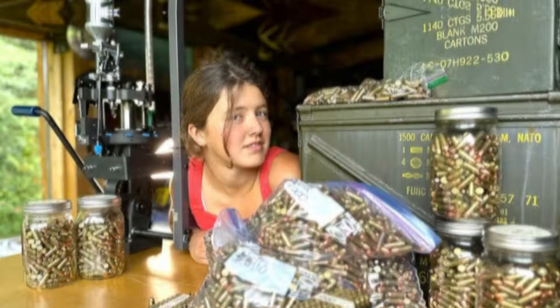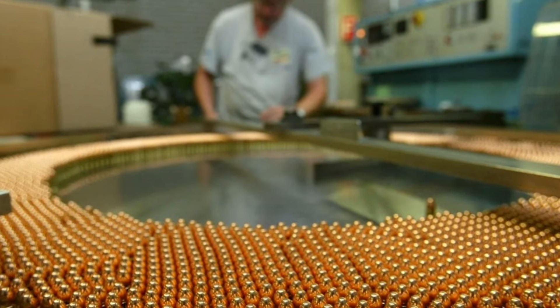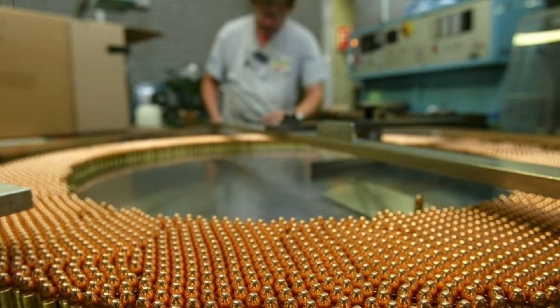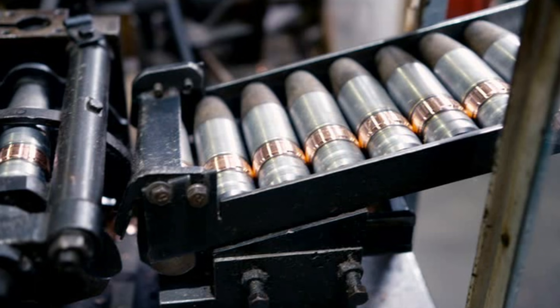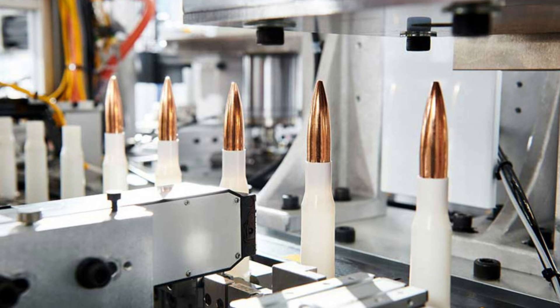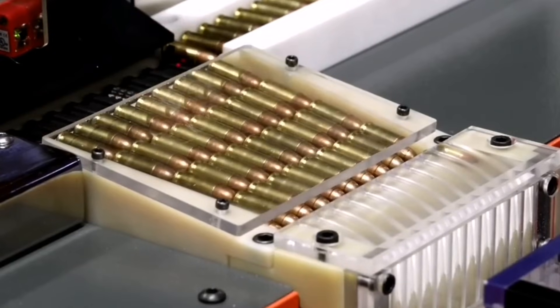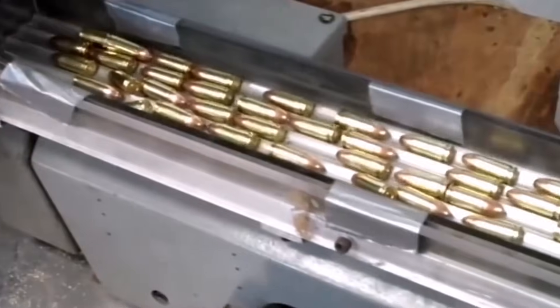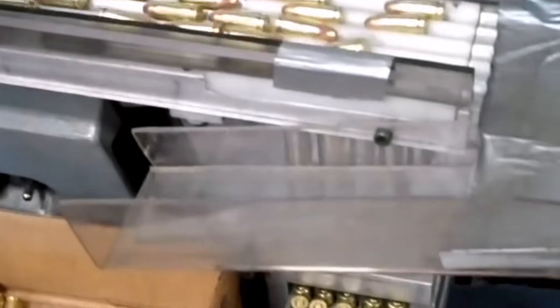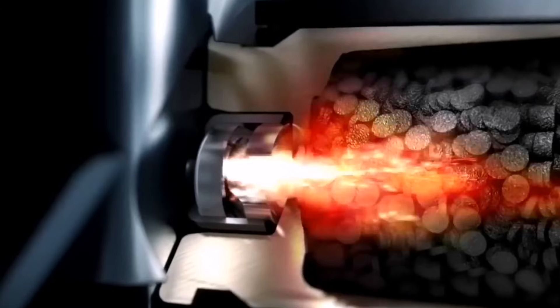Throughout this entire process, quality control is king. Technicians are constantly running tests, checking the metal's composition, hardness, and other vital characteristics. Any batch that doesn't meet the exacting standards is rejected and recycled. It's this attention to detail that ensures every bullet that leaves the factory is up to snuff. Those metal rods and sheets are about to undergo a transformation that will start to give them their distinctive bullet shape.